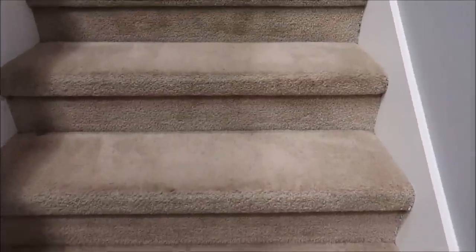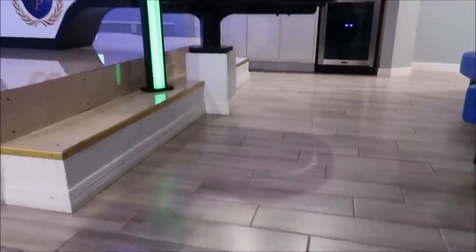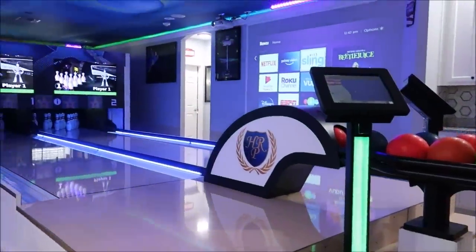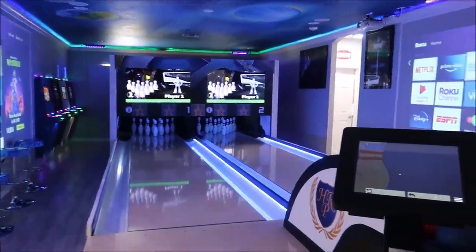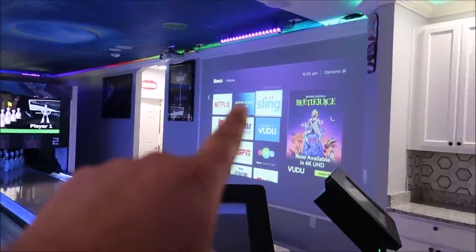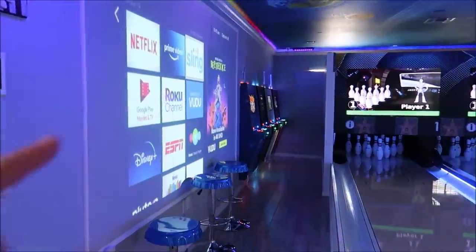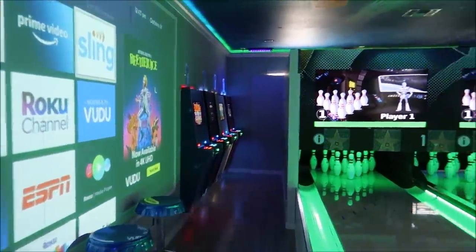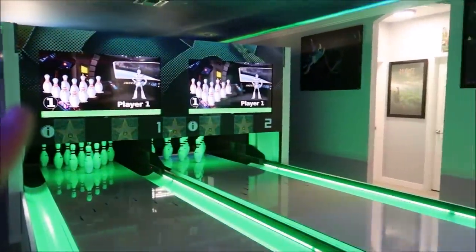Now we're going upstairs — I'm so excited to show you this! The arcade in the garage wasn't the only activity inside the house. How about your own bowling lane? This is insane! Look at the gigantic projectors on each side — they even have some games over here, like Marvel vs. Capcom. This is amazing. The bedrooms up here are going to blow your mind.